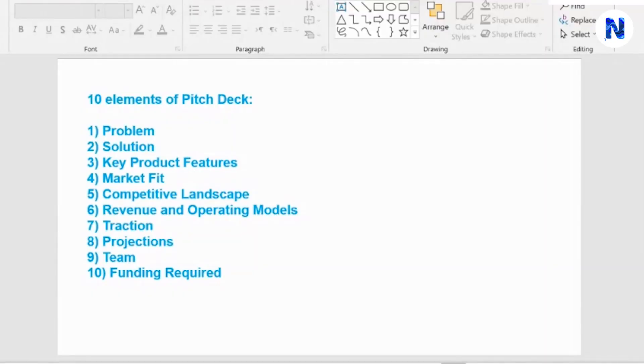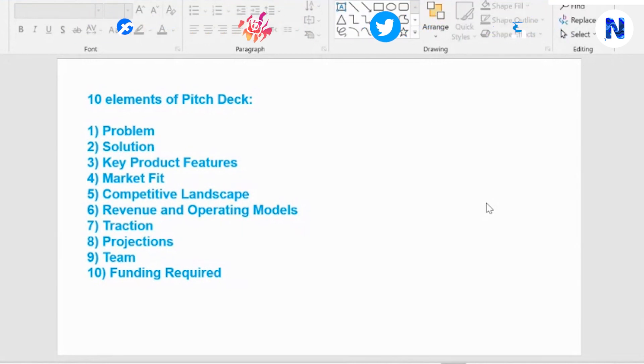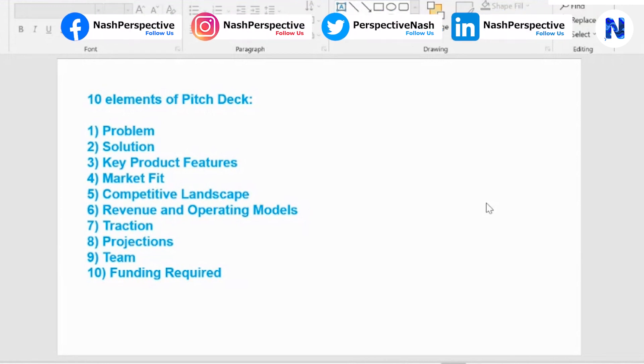These are the 10 elements of a pitch deck. First, you define your problem — what problem you are going to address. Second, the solution your startup provides. Third, the key product features. Fourth, the market fit — whether it fits the target market. Fifth, the competitive landscape — whether there are already players there, whether the competition is strong or weak, and whether your USP is strong enough to outbeat competitors. Sixth, the revenue and operating model — both should be clear, defined, and well documented.